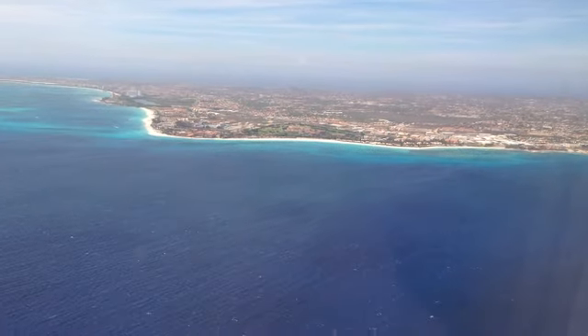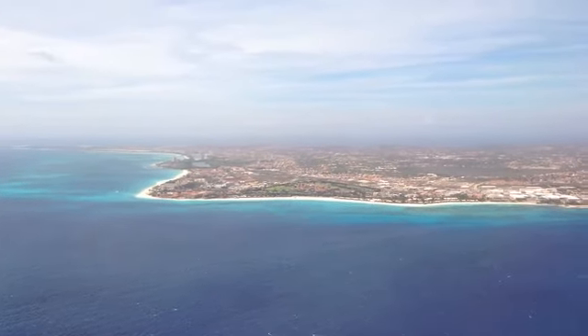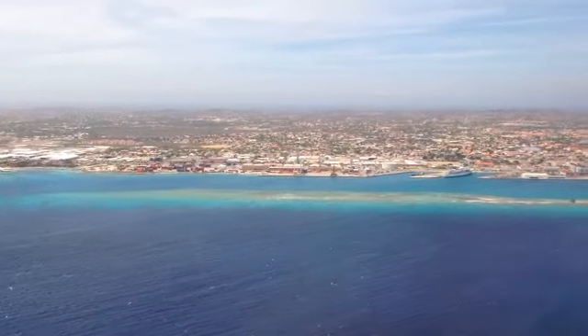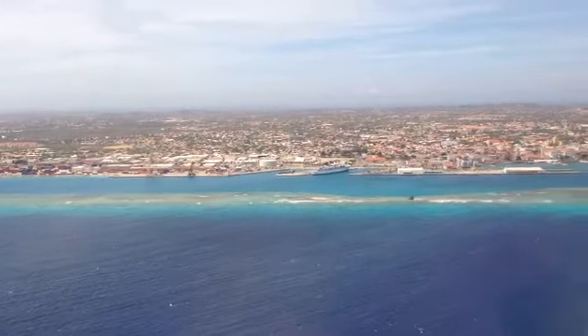On the left side you can see Palm and Eagle Beach. The Antilla shipwreck is there and will be visible in a few moments. There's the harbor right there, you can see the cruise ship terminal, and there's Oranjestad city proper.